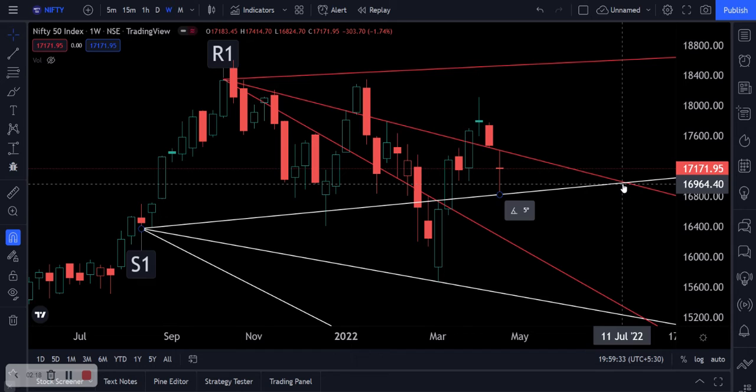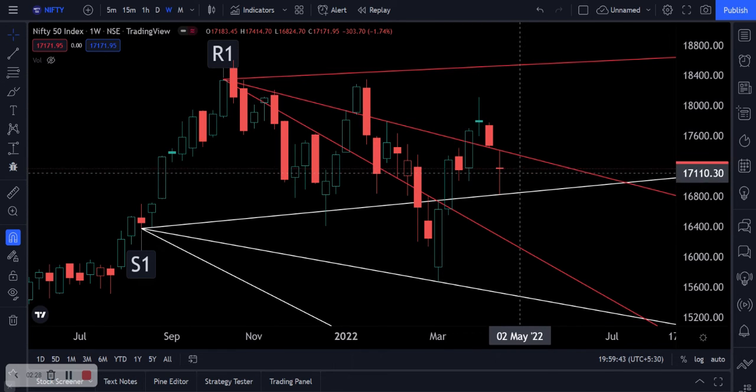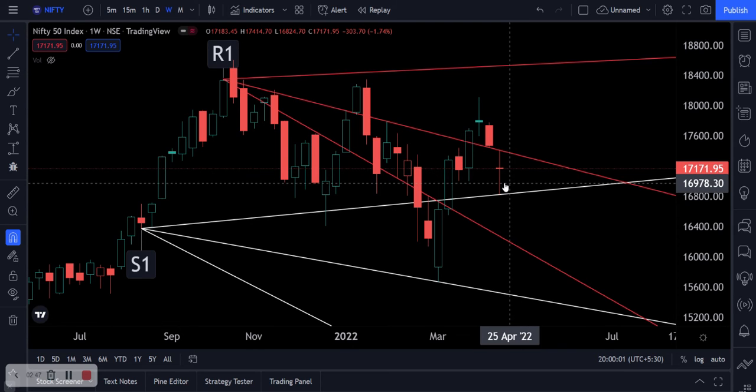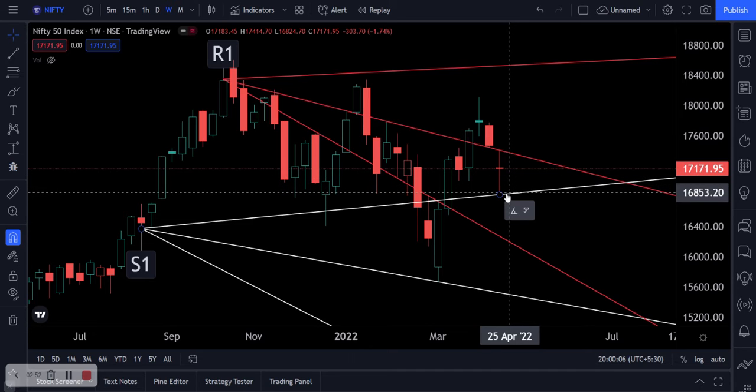The first support is around 16,980. That is below 17,000, so essentially we'd be breaking 17,000, testing 16,980, and it'll probably bounce back up a little bit with 17,000 as resistance and try to trade above that. We'll have to see how firmly the bears are in control tomorrow, and if the bears take over from there we will continue down to test this white line support around 16,850.